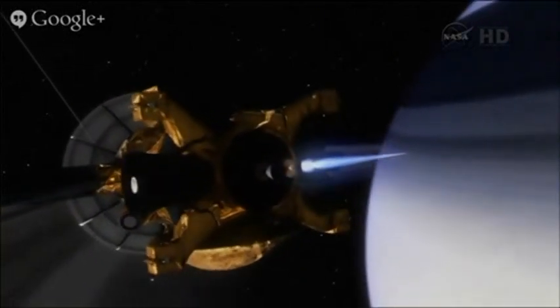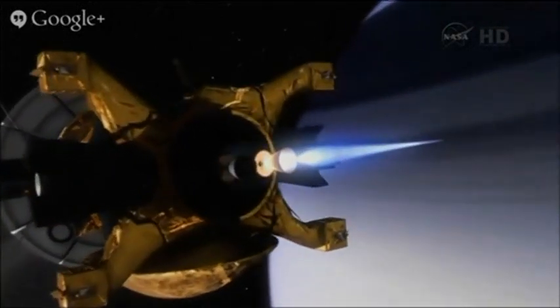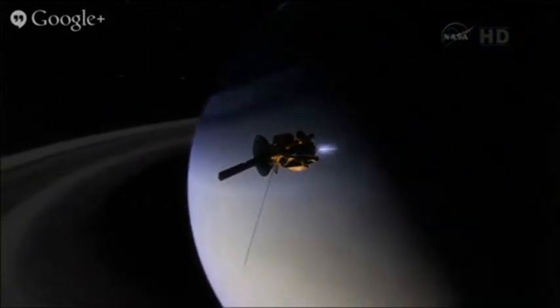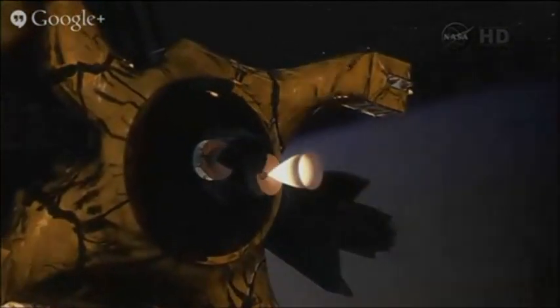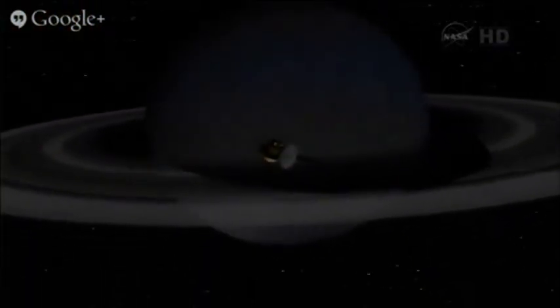This Cassini spacecraft — nine and a half years ago — is performing absolutely flawlessly. We are in great shape. We are six weeks into our 17th year in flight, and as Carolyn mentioned, it took us seven years to get here.